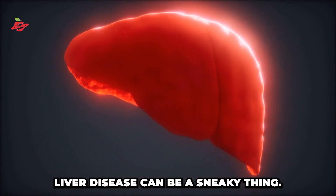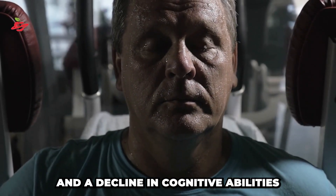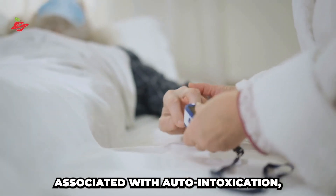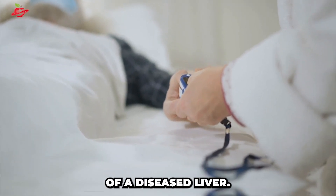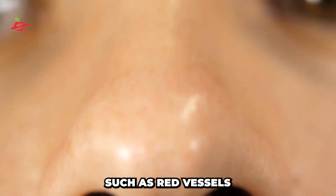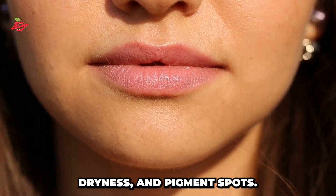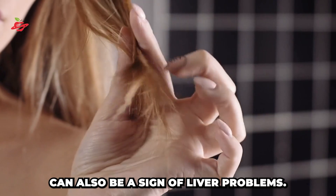When it comes to symptoms, liver disease can be a sneaky thing. It can show up in a variety of ways such as increased fatigue and weakness, decreased performance, apathy, and a decline in cognitive abilities such as memory and concentration. These symptoms are often associated with auto-intoxication, which is a direct result of a diseased liver. But it's not just about feeling tired or sluggish. Other symptoms can include skin changes, such as red vessels in the form of spiders on the cheeks or wings of the nose, yellowing of the skin, dryness, and pigment spots. Brittle nails and hair can also be a sign of liver problems.